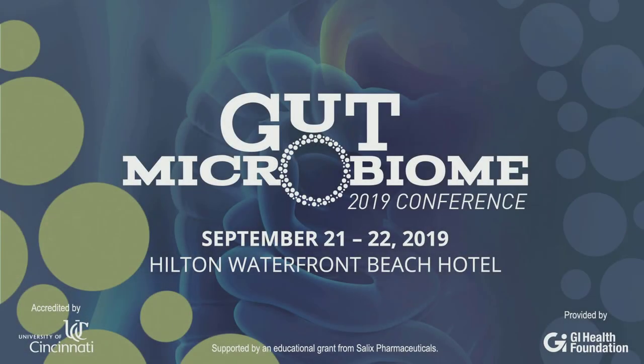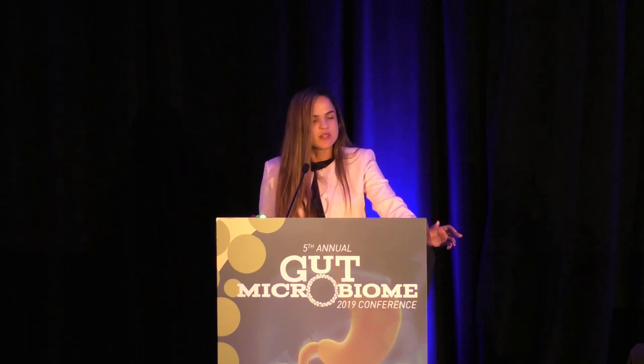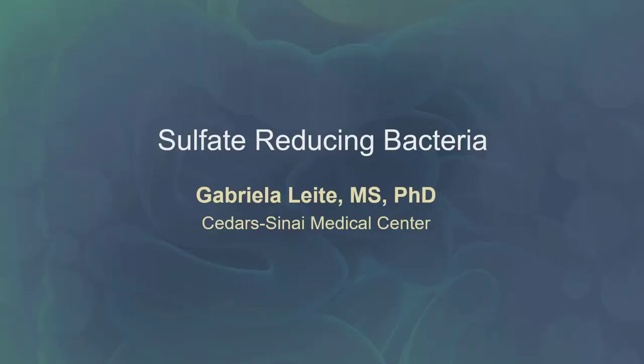Today's talk is a little different from what I usually do. Most of my talks are about the small bowel microbiome and all the details about the small bowel microbiome. When Dr. Pimentel invited me, I immediately accepted. He asked, do you want to give a talk in the microbiome course? I said, of course — I know everything about the small bowel microbiome.